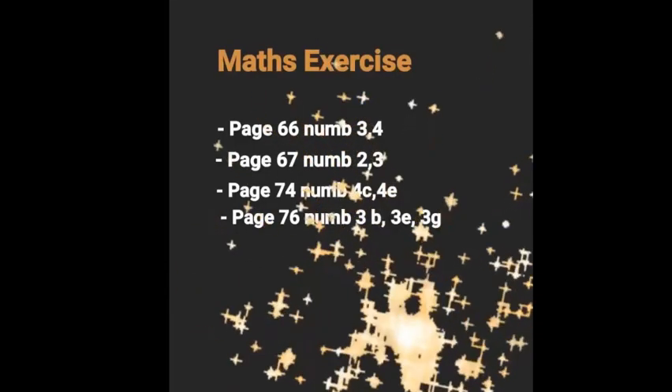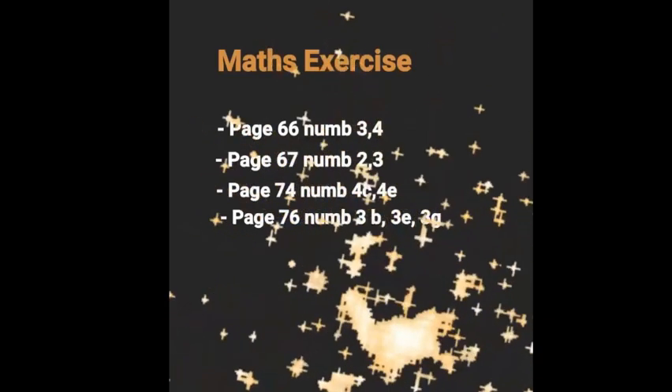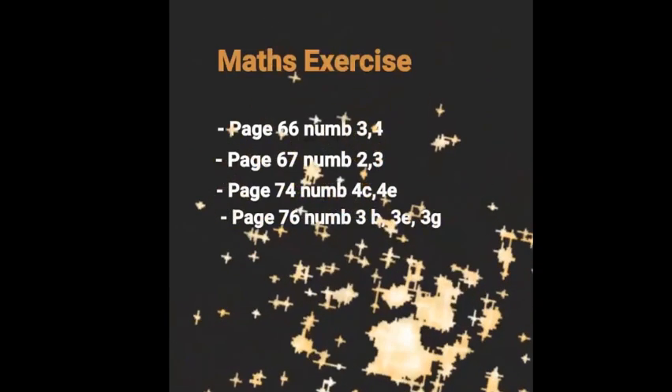Okay, do you understand, my kids? Let's see who has full marks — raise your hands.